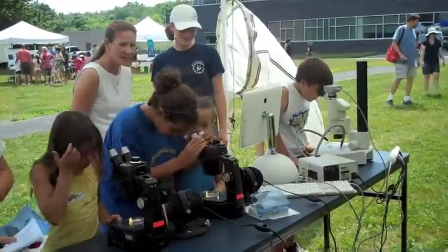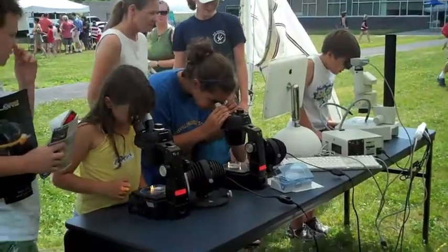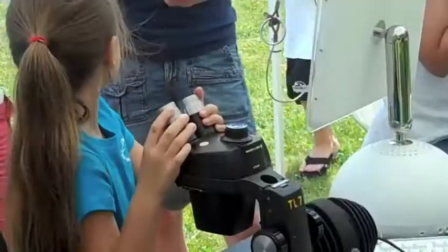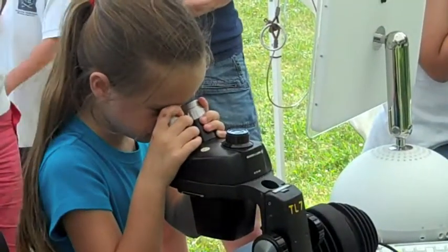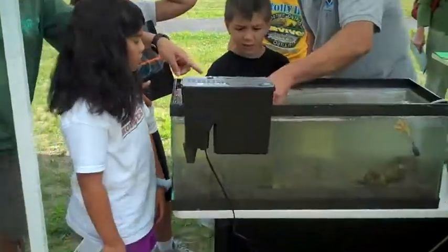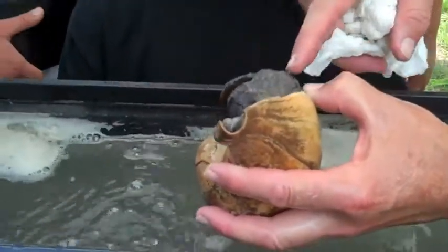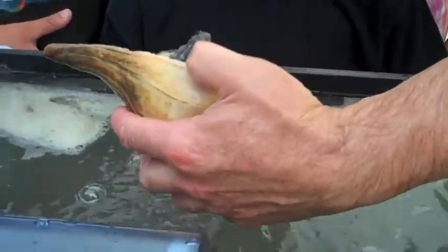Oh my goodness — I see it! I see it on this screen! Look at that! It's the one with the creature in it, and it's got a door on it so when he wants to shut down, he can. You can feel him if you want — he's soft.